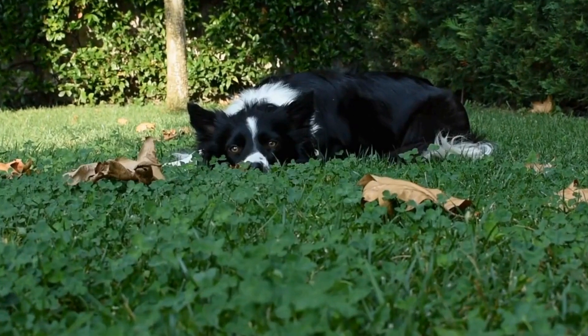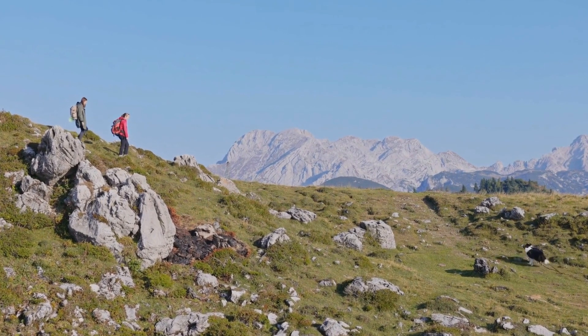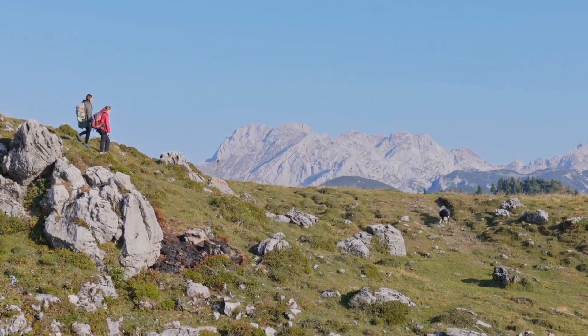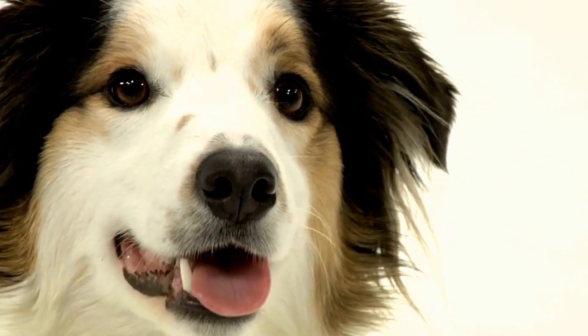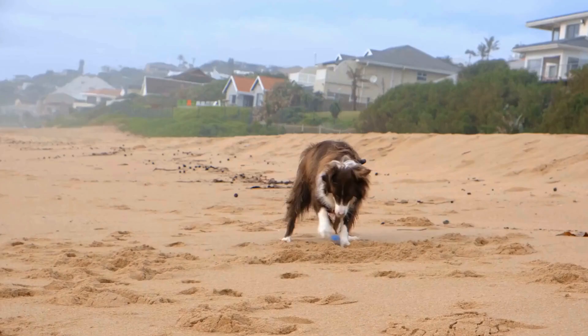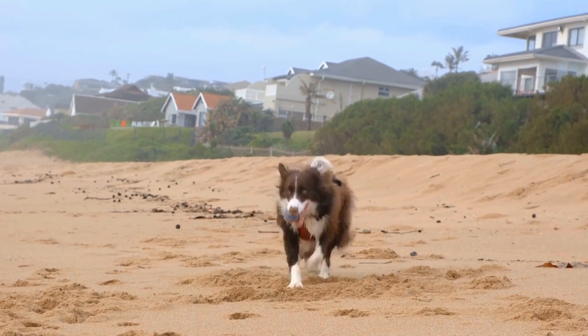Four: Fetch. Although Fetch is a common game for many dog breeds, Border Collies take it to the next level with their exceptional speed and precision. Teaching your Collie to retrieve a ball or a favorite toy can be a great way to burn off their energy while challenging their minds. Consider using a Chuckit! launcher for long-distance throws, ensuring optimal exercise for your Collie.